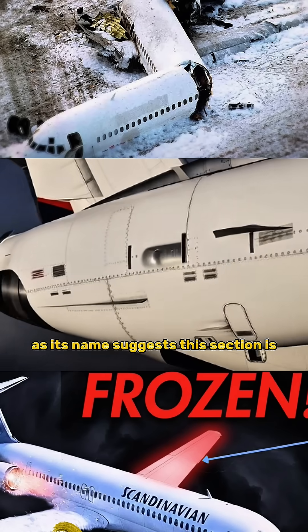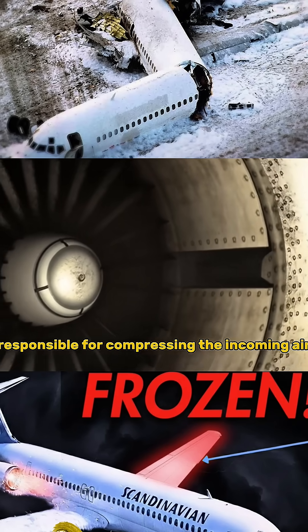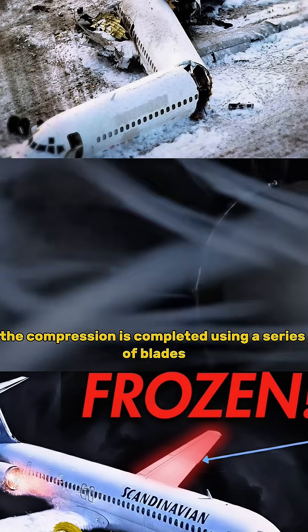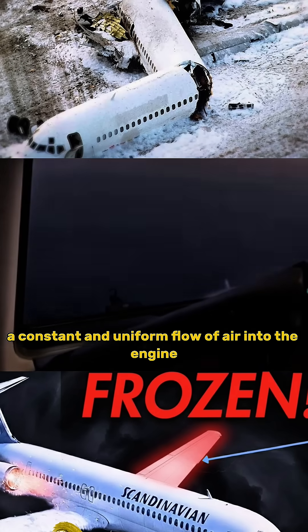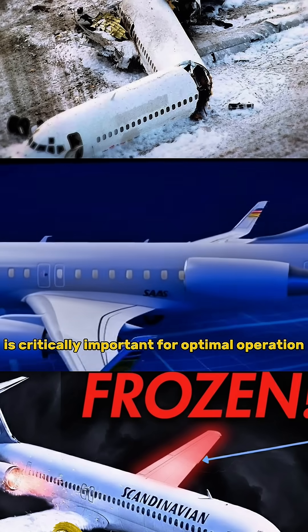As its name suggests, the compressor section is responsible for compressing the incoming air before it is mixed with fuel and ignited, producing thrust. The compression is completed using a series of blades that rotate at high speeds. Therefore, a constant and uniform flow of air into the engine is critically important for optimal operation.